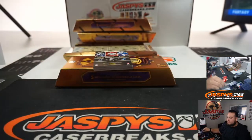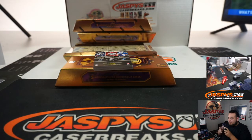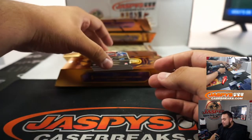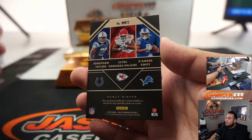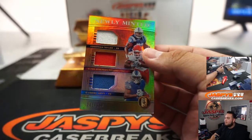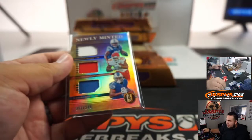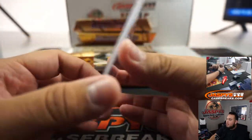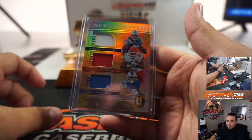Will Fuller for the Texans. John DeTaylor, Clyde Edwards-Helaire, and DeAndre Swift — a little triple relic. That should be randomized between the Colts, Chiefs, and the Lions. Miles. Jordan Love, a little relic, 75 out of 225, going to Rich.